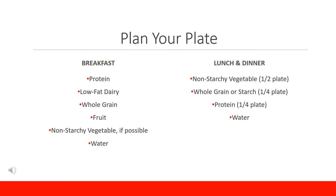Oatmeal with yogurt, nut butters, and fruit as mix-ins, or omelets loaded with veggies with a side of whole grain toast and a piece of fruit are great ways to maximize nutrition and include as many food groups as possible.